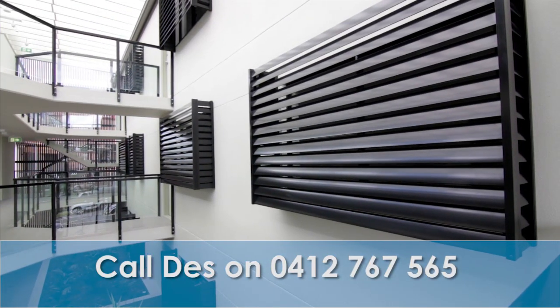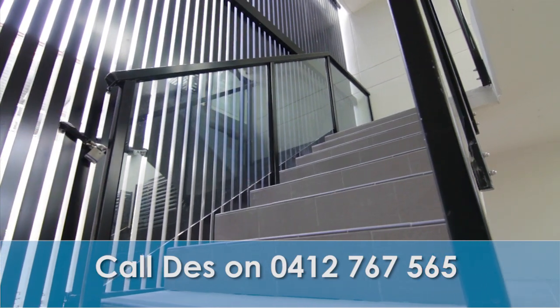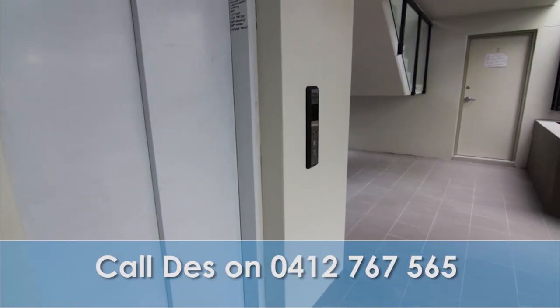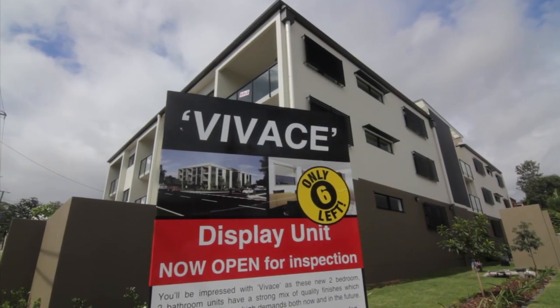As you can see, privacy is paramount here and screens have been installed for that reason. No need to use the stairs either, as all floors to the car park are well serviced by an internal lift.